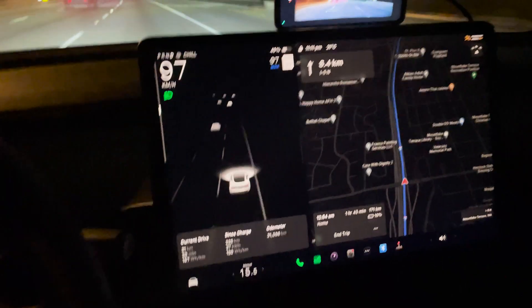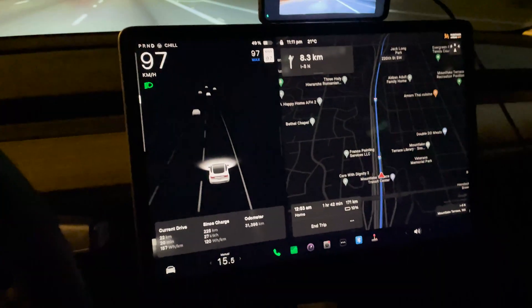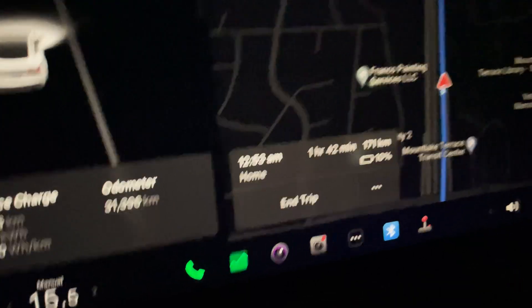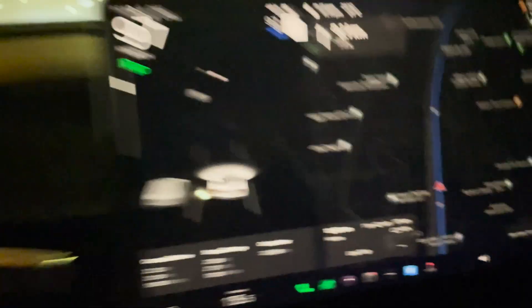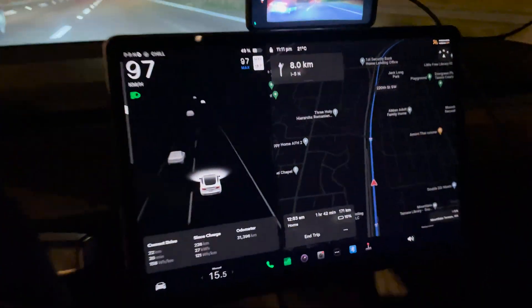We just left Seattle. The concert was awesome — definitely a bucket list item — and we're heading back home. As you can see from our estimated arrival, we should be at 10% battery, so we have plenty of buffer. We'll see how that comes to fruition as we drive through the night.